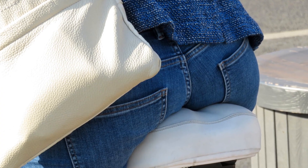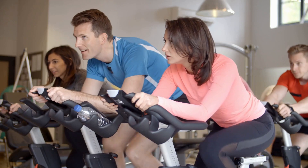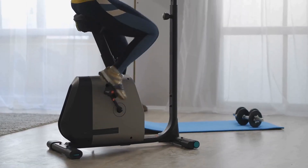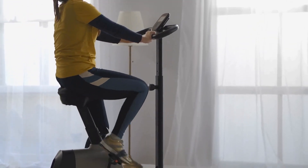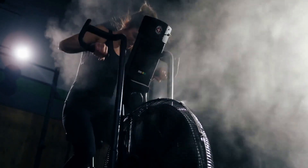However, it's not all smooth pedaling. The recumbent bike might not satisfy those craving high-intensity workouts, and it's not the most calorie-efficient cardio option. It also focuses solely on the lower body, leaving the upper body out of the fitness fun. And it's a bulky piece of equipment that demands its share of your living space.